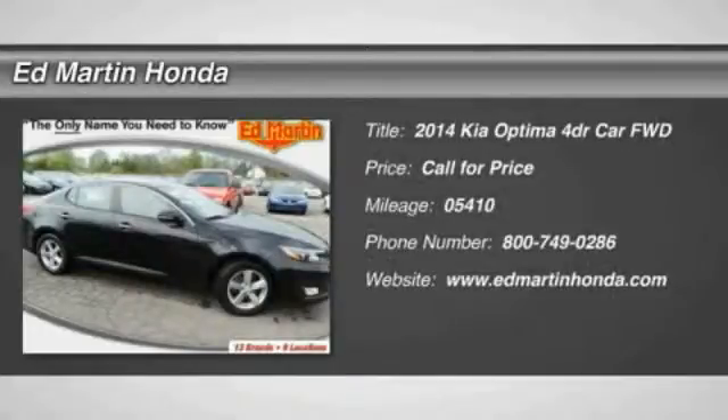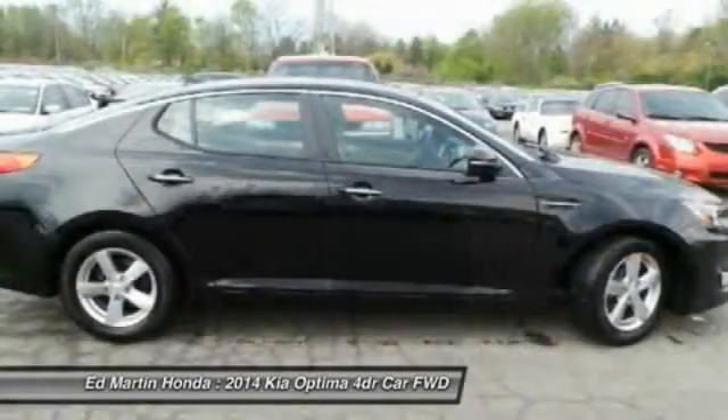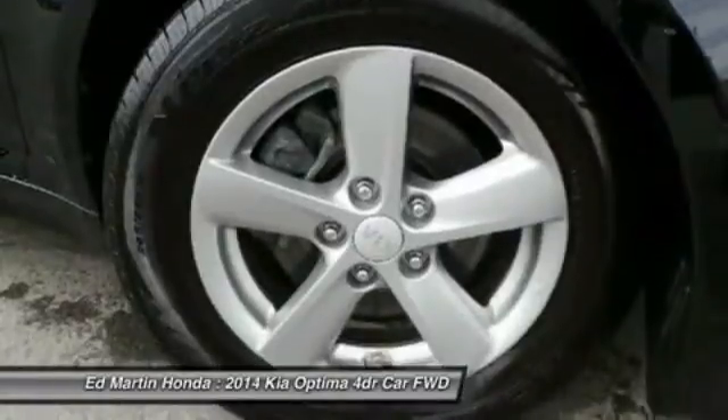2014 Optima — the all-new Kia Optima offers a new level of style and performance features from Kia. The Optima also features engine management systems like direct injection and turbocharging, which enhance performance without sacrificing fuel efficiency.